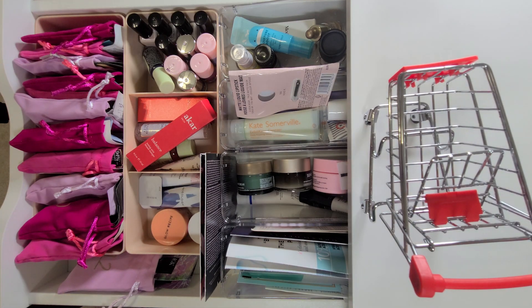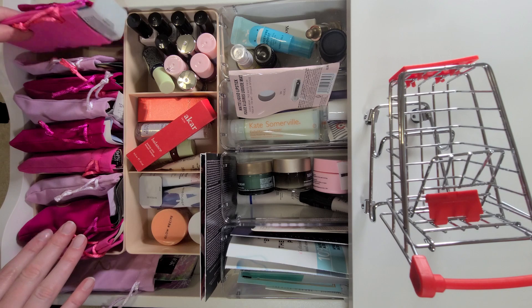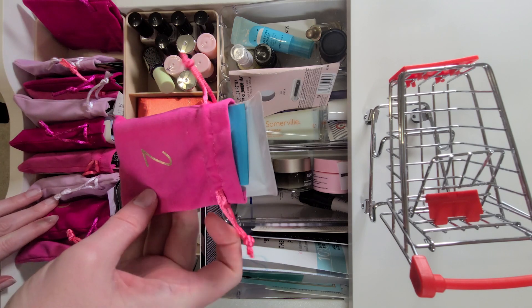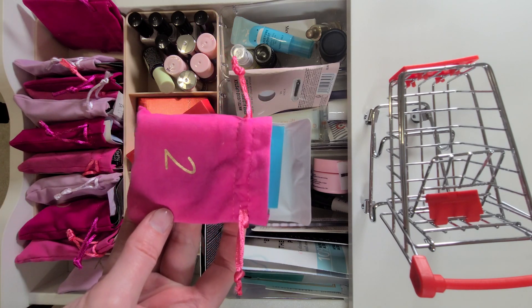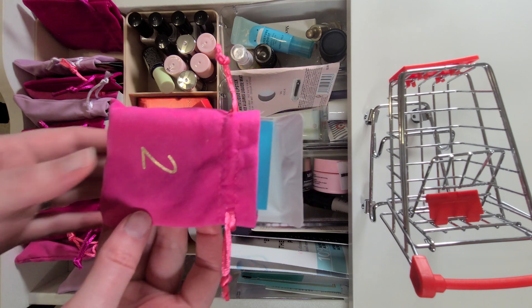Hello friends, it is time for Turn and Burn for February 2023. If you're new here, this is my setup, and each of these bags down here has a number on it. This one is number two, and I have pre-packed it with items I want to use in February of this year, so that's what we are going to do.